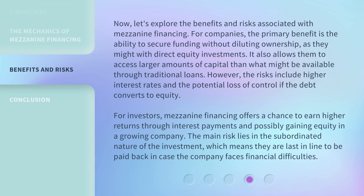Let's explore the benefits and risks associated with mezzanine financing. For companies, the primary benefit is the ability to secure funding without diluting ownership, as they might with direct equity investments. It also allows them to access larger amounts of capital than what might be available through traditional loans. However, the risks include higher interest rates and the potential loss of control if the debt converts to equity. For investors, mezzanine financing offers a chance to earn higher returns through interest payments and possibly gaining equity in a growing company. The main risk lies in the subordinated nature of the investment, meaning they are last in line to be paid back if the company faces financial difficulties.